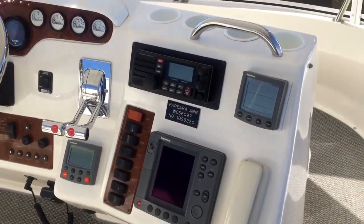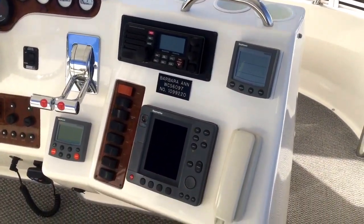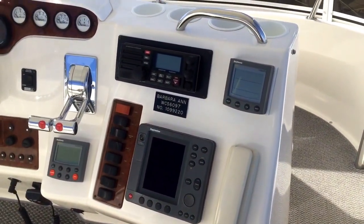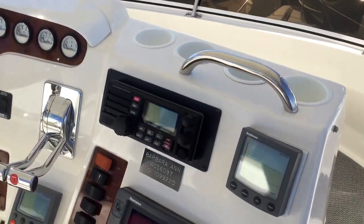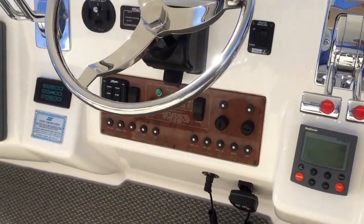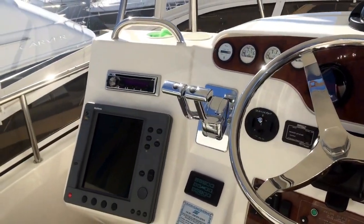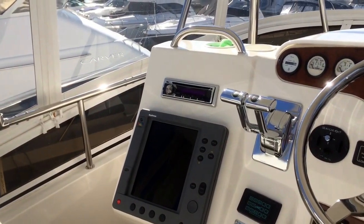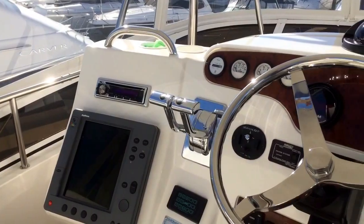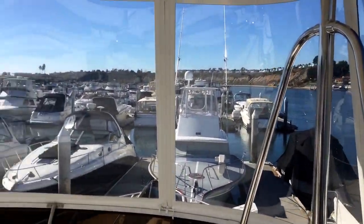As we look at the electronics, we've got a top-of-the-line Standard Horizon VHF radio, a Raymarine depth finder, an intercom system, a Raytheon tri-data for speed and log, a Raytheon autopilot, a beautiful huge stainless steel wheel, and a Raytheon radar over there on the port side. Looks like he's even added a new stereo. We've got a Strataglass enclosure here.